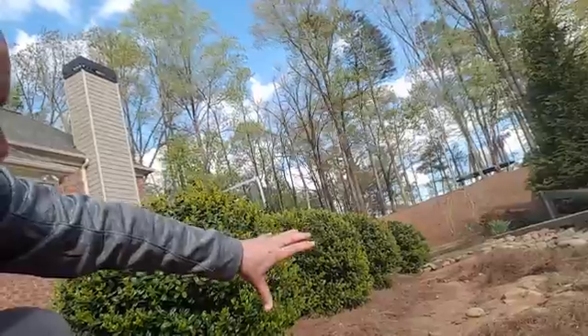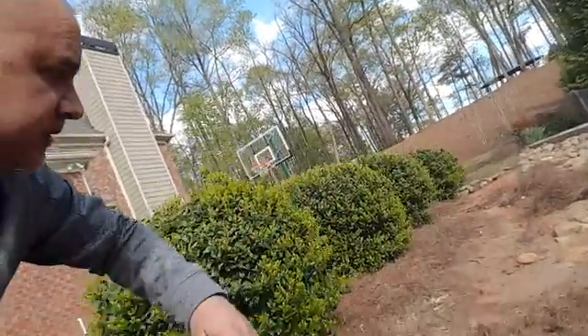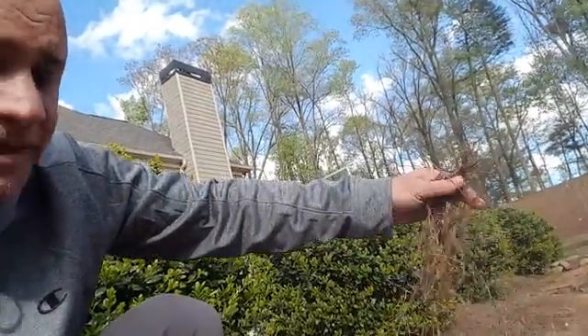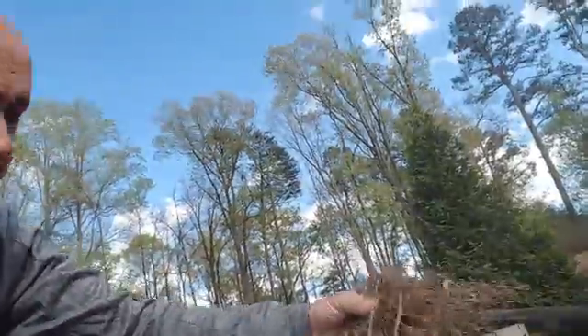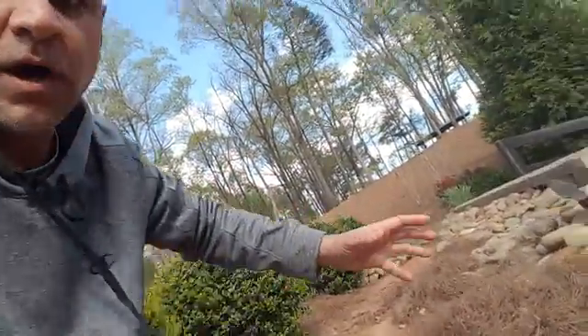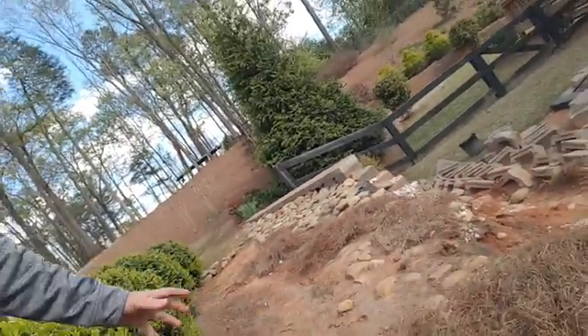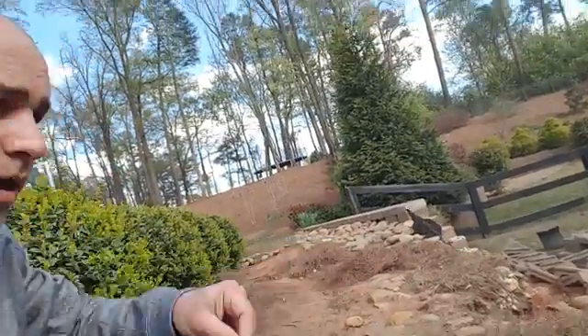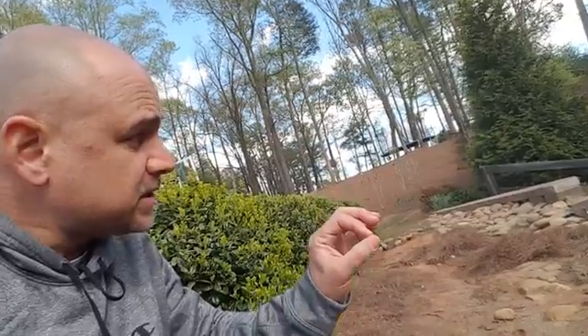This water has traveled down and pushed this pine straw — and not just the pine straw, but also Bermuda grass clippings. All these grass clippings and pine straw were pushed by the water, creating a dam in this area. That gave the water no choice but to go behind this wall, creating a lot of hydrostatic pressure — water pressure built up at the base of the wall — blowing it out. This is what we call a sudden retaining wall failure.